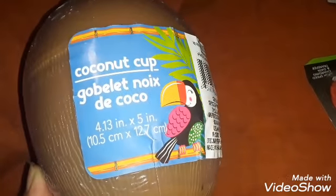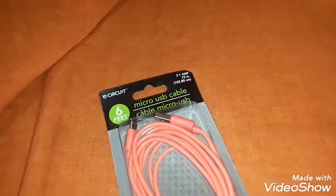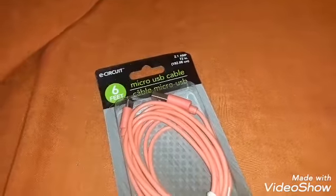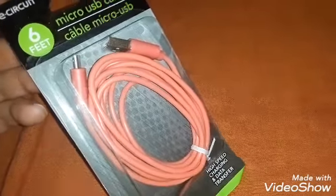This is just something fun for Nate to have. It doesn't come with a straw, but it has a nice little flower — it's a coconut cup, 4.13 inches by 5 inches, just another fun little summer drink item. And then I grabbed another micro USB cable. These are only $1.25 compared to Dollarama where they're like $3.50 to $4.00. This is a 6-foot one, and I chose the coral pinky color.